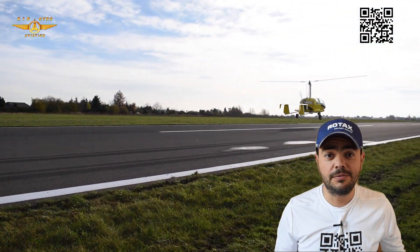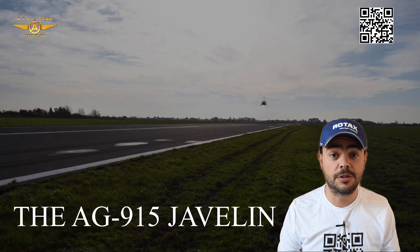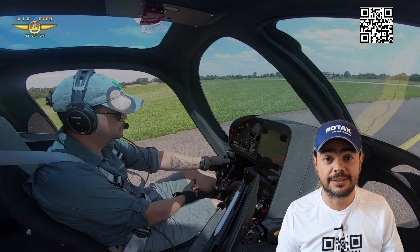Hello everyone, welcome to Inside Gyros. Welcome back. Join me for the review of the AG915 Javelin — the biggest gyrocopter right now available in the United States.